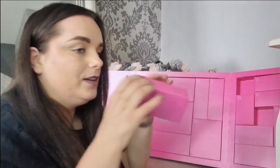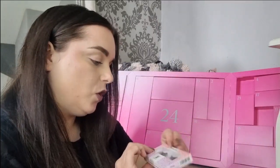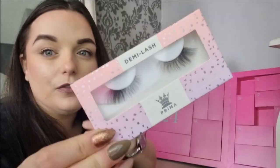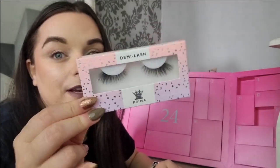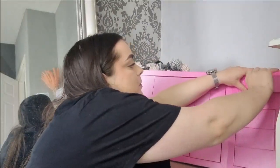Day number three is very light. We've got a pair of lashes — these are the Demi lashes from Prima. I've literally just been getting a pair of these. This is full size lashes, they don't come with glue, they're really quite pretty, and if you're into lashes they are nice.